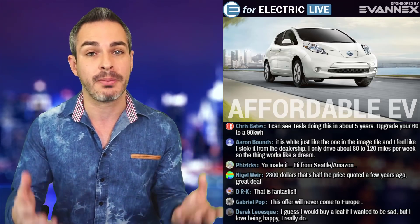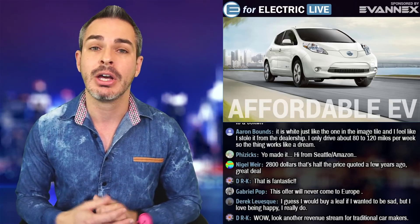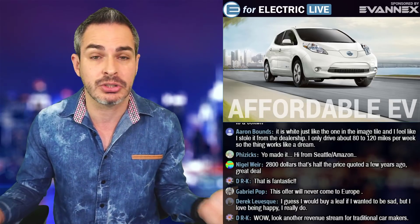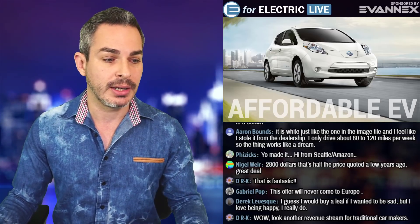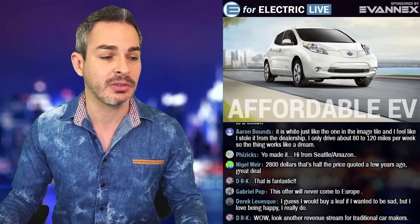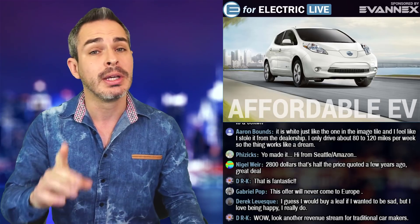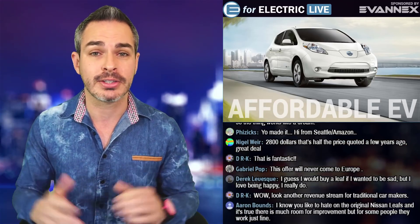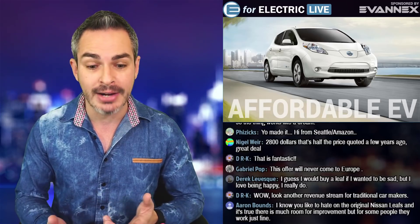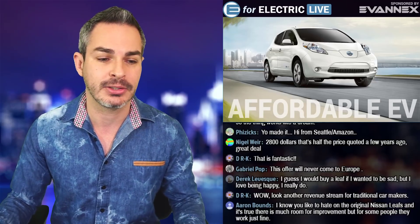This is a way for a person to get into an electric car that's slightly used, but with a new battery, on a budget. A lot of people just don't have large budgets. I consider myself very lucky that I can afford a Tesla. DRK says, wow, look — another revenue stream for traditional car makers. Well, yes, but if they're becoming unorthodox car makers — making batteries and recycling them and reconditioning them — shouldn't we be all for it? I think so.